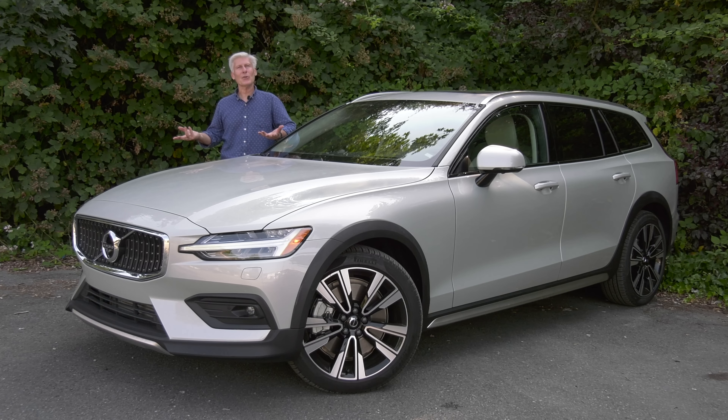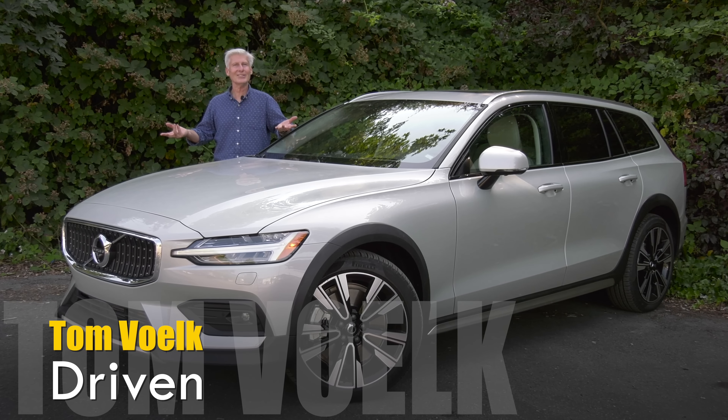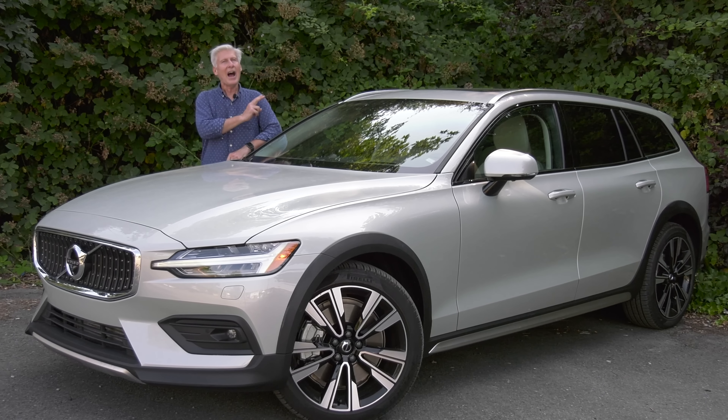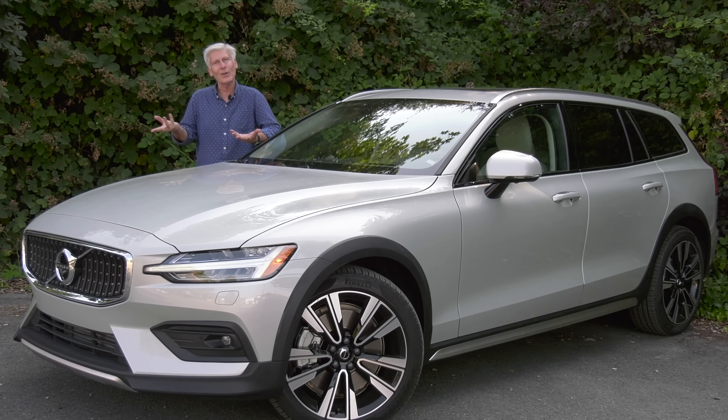For some reason Americans just aren't crazy about station wagons, but we love SUVs and crossovers — which are really tall wagons. If I were marketing this, I would be calling it a sleek, svelte SUV, because that's what it is.